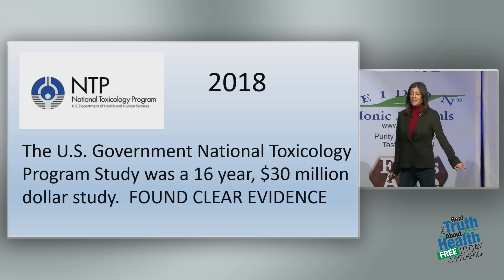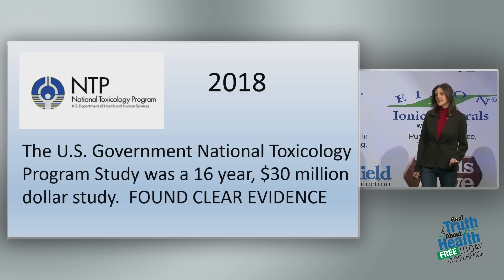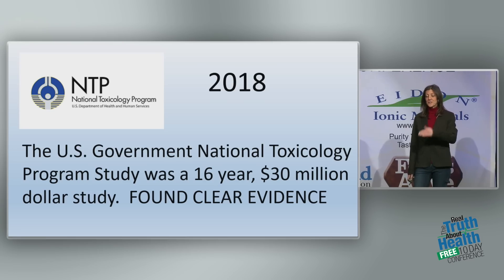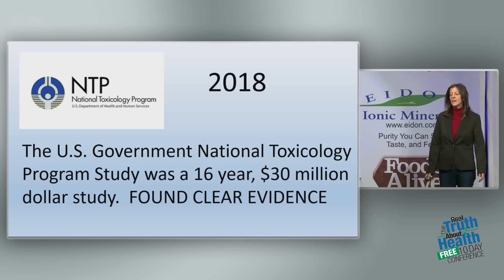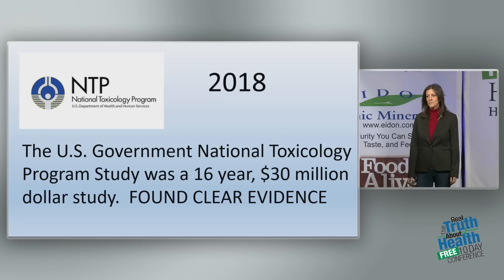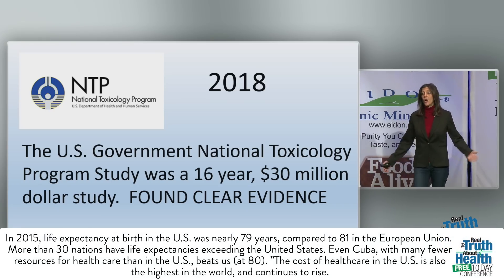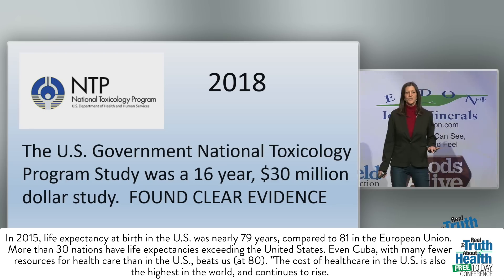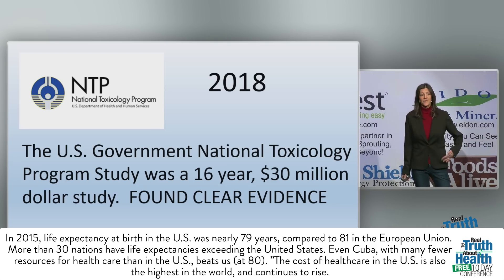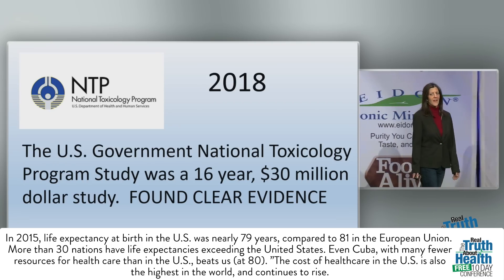The National Toxicology Program study was a $30 million, 16-year study done right here in the United States. Results came out in 2018. They found clear evidence of heart tumors, brain tumors, brain cancer, DNA damage, and a host of other tumors. This study was done on 2G and 3G frequencies — we haven't even had time to test 4G and 5G, which are higher frequencies. But they found clear evidence.